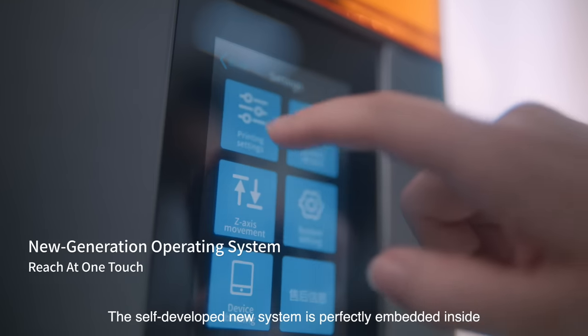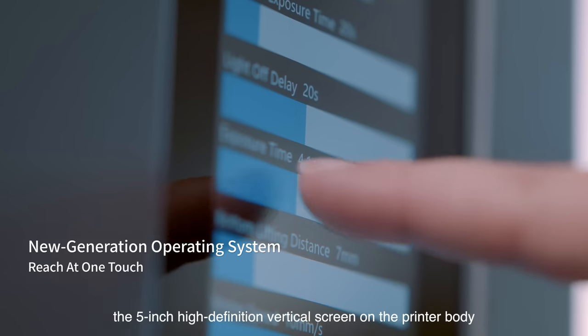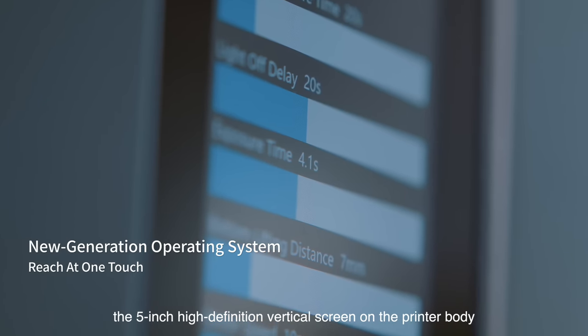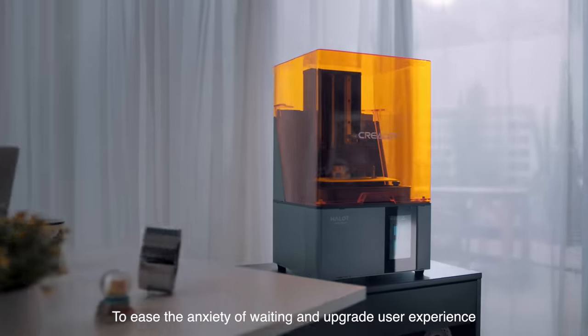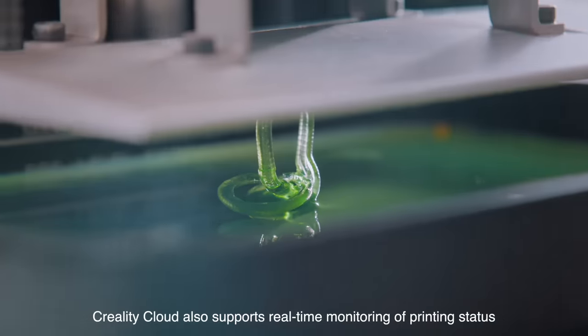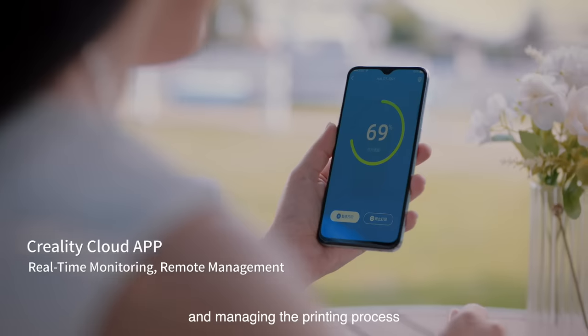The self-developed new system is perfectly embedded inside the 5-inch high-definition vertical screen on the printer body. To ease the anxiety of waiting and upgrade user experience, Creality cloud also supports real-time monitoring of printer status and managing the printing process.